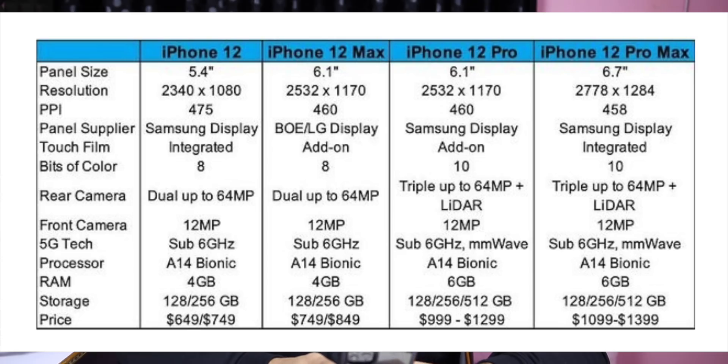The display has 460 and 458 PPI. For cameras, the iPhone 12 has a dual camera with a 64-megapixel main camera. The 12 Pro Max has a triple camera setup with 64 megapixels, a wide-angle camera, and a telephoto lens. The front camera is 12 megapixels. The A14 chip is on the 12 Max, and the 12 Pro and 12 Pro Max have 6GB RAM.